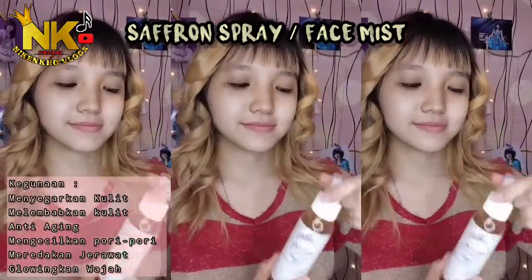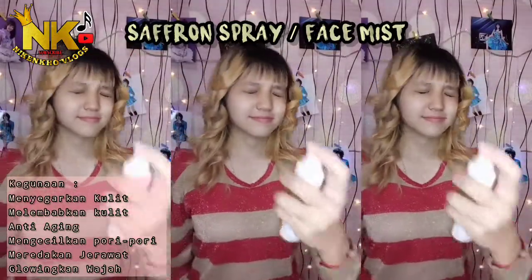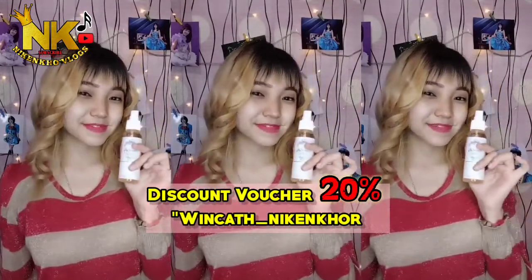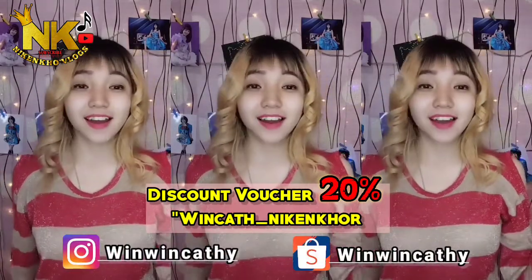Jadi, sebelum makeup, aku sering sempur saffron spray atau face mist dengan 100% organik yang dibuat dari putih bunga saffron, yang dicampuri air zam-zam serta air mawar. Kalian langsung saja order dengan menggunakan voucher aku, yaitu Winser Underlining Control, langsung dapat diskon sebesar 20% dari Shopee.